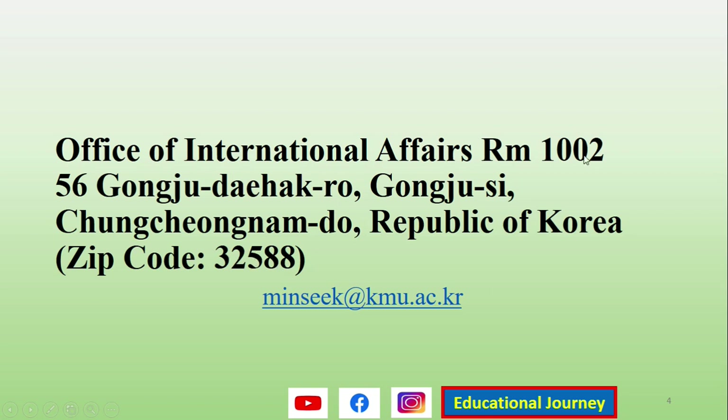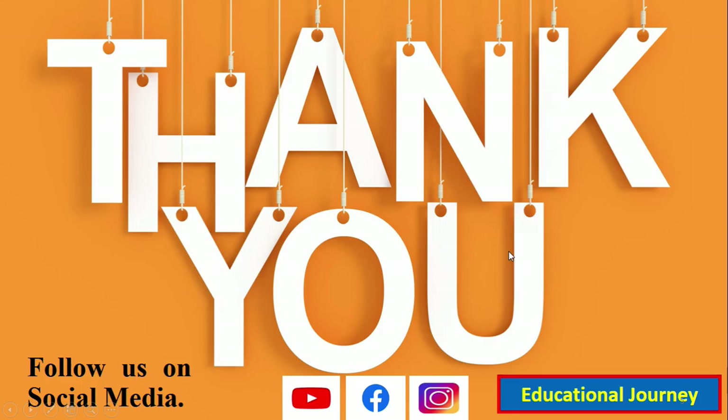Please do not mix up the room number with the street number. The room number is 1002, and on the next line you write 56 Gongju Daehak-ro. Thank you so much — please follow us on Instagram and Facebook.